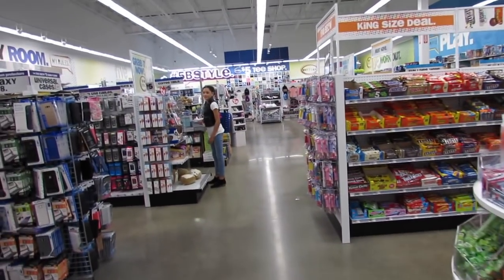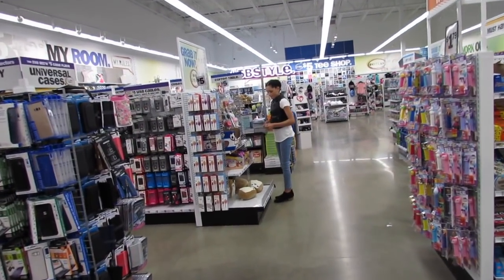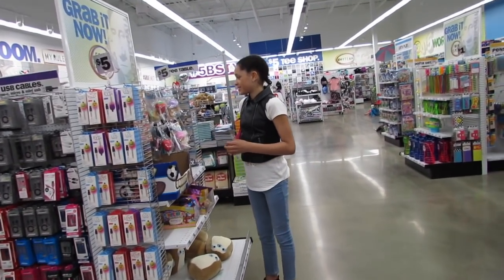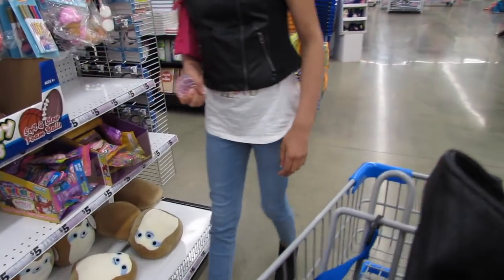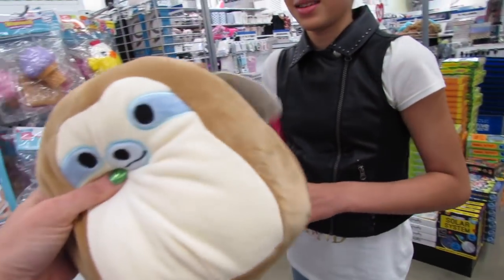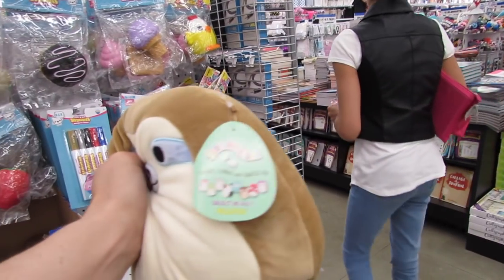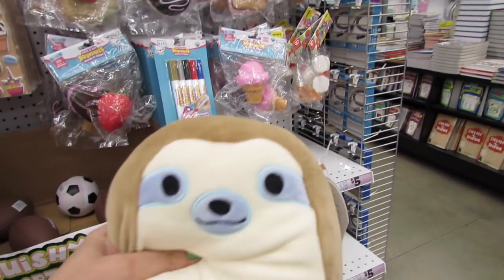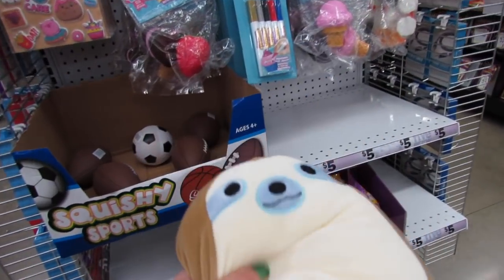Birdie always helps me because she's always finding cute things and bringing them my way. Oh, I think these little guys are new. They're so soft. They're little squishmallows. Oh, they are really soft. I love little sloths.